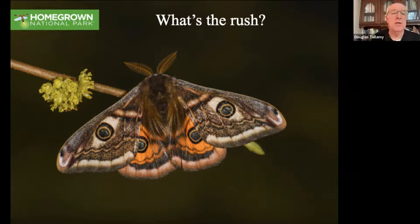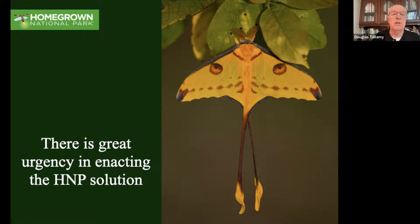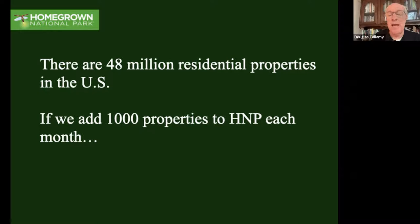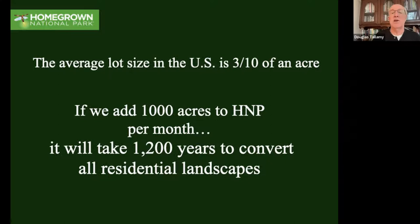So what's the rush? Remember these statistics - they're not waiting; they're coming every day. There is great urgency in enacting this Homegrown National Park solution. We've got 48 million residential landscapes in the US. If we add 1,000 properties to Homegrown National Park each month, it sounds like great progress - but it'll take us 4,083 years to reach all of them. If we look at that in terms of property size, the average lot is three-tenths of an acre, so if we add 1,000 acres per month, it'll take us 1,200 years to convert all landscapes.